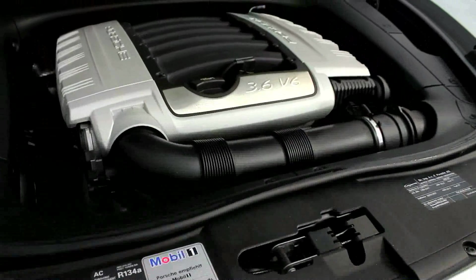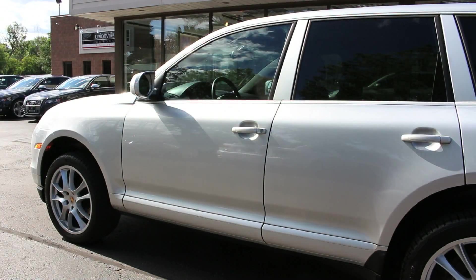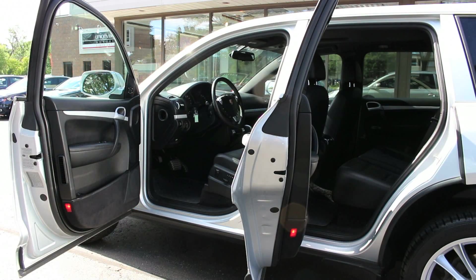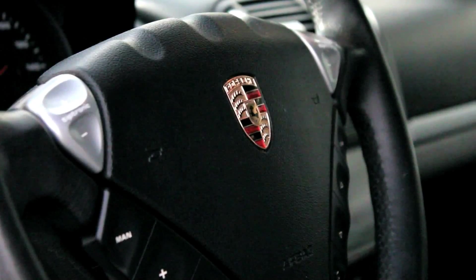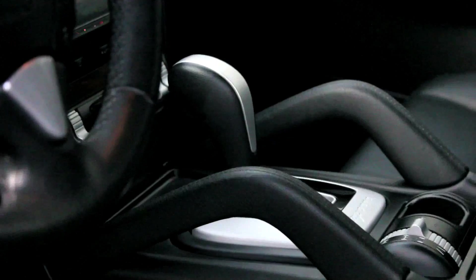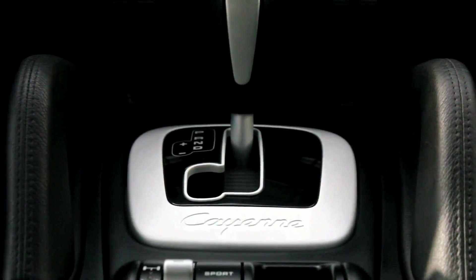This Cayenne is powered by a 3.6-liter V6 engine that makes 290 horsepower and 273 pound-feet of torque, mated to a 6-speed Tiptronic S automatic transmission with all-wheel drive. With a 911-style instrument cluster and left-side ignition switch, the Cayenne's interior is all Porsche. Material quality is superb as every major surface feels worthy of the Porsche crest, right down to the richly carpeted footwells.